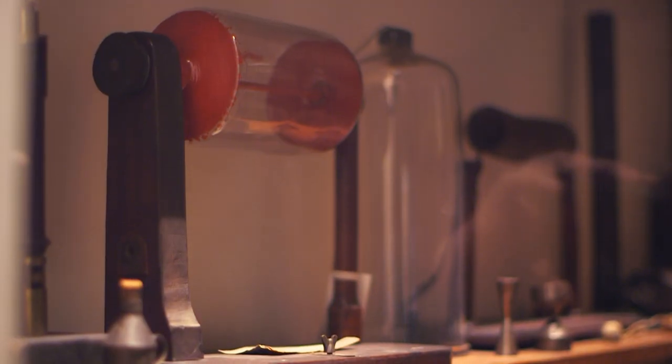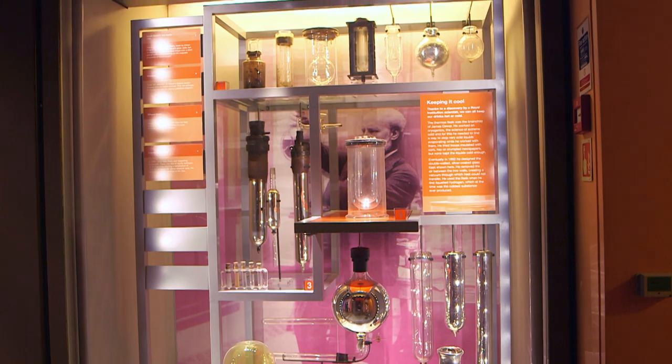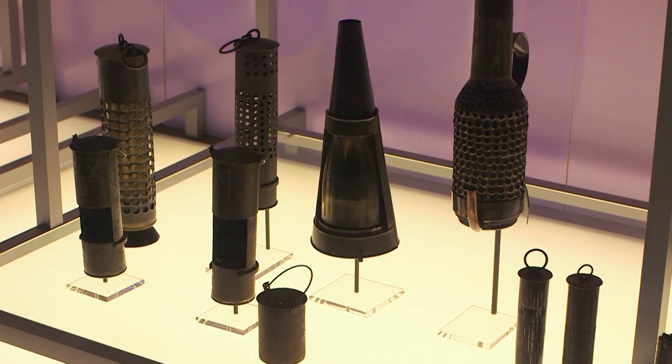The museum holds all of the discoveries that were made in the building or used in lectures, including all of Faraday's apparatus. You'll get quite a surprise when you go down to the museum — you'll see things like the first ever thermos flask, made here in 1892. Greenhouse gases were discovered here in 1861 by John Tyndall, who also proved why the sky was blue. And then Humphrey Davy — 2016 is the 200th anniversary of the development of the Miner's safety lamp, so the Davy lamp and all of the original Davy lamps are downstairs.